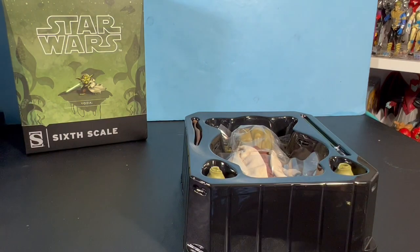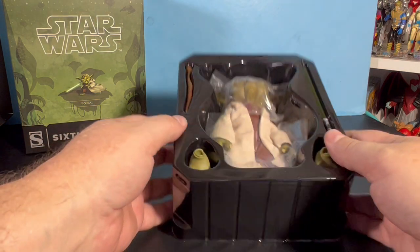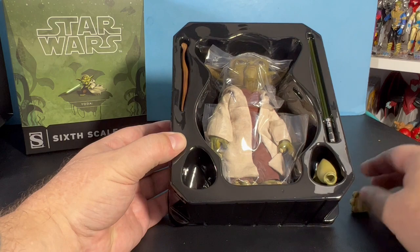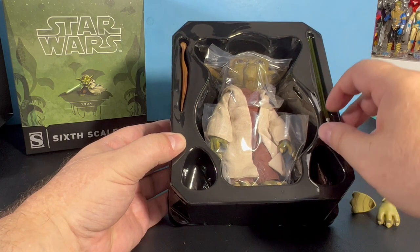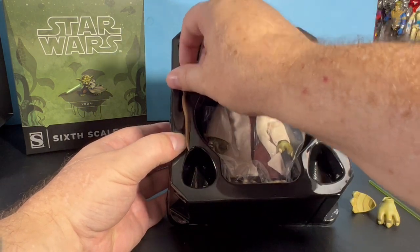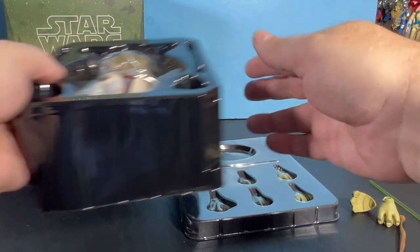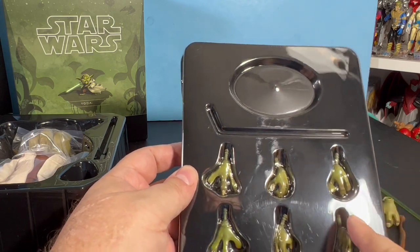This might actually be a Sideshow six-scale figure — I don't see the Hot Toys logo on it. But I had to get a premium Yoda figure because, I mean, how can my collection not have one? It comes with extra feet, a lightsaber, a cane, Yoda dressed in plastic, a stand, and six hands.